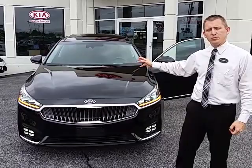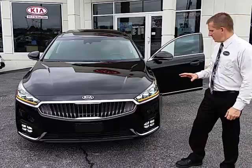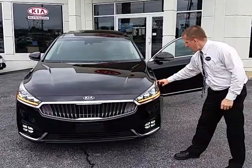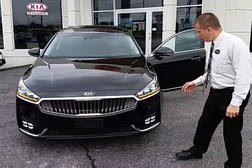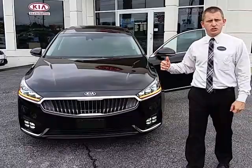Starting off at the front end, we've got full LED lighting — both our fog lights, our accent lights, and our headlights. That comes standard on the Limited and Technology packages. The Premium is going to have some halogen offerings for the fog lights. But you've got Z-accent lighting that ties into the belt line and into the taillights that I'll show you in a little bit.